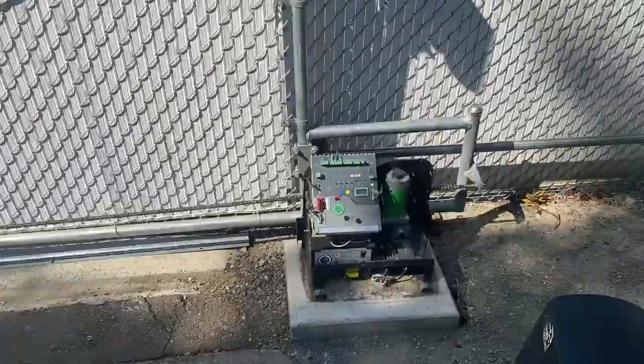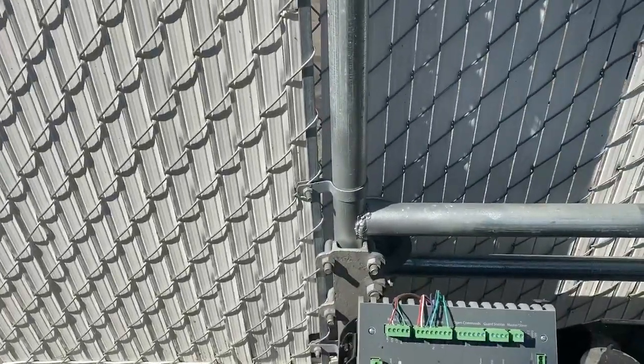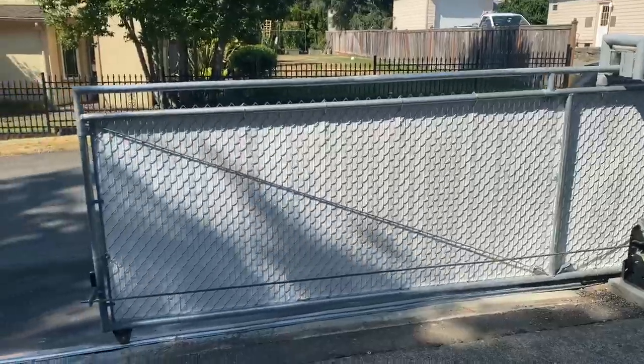Everybody, Boris with Garage Works here. I would like to show you today we installed the Viking motor with a chain link sliding gate. We're gonna test it right now for an open position. It's sliding on a v-shape rail — sounds nice and smooth as it comes to open.